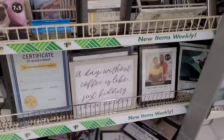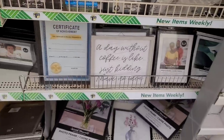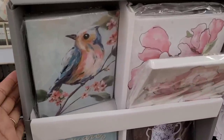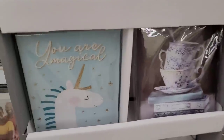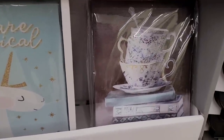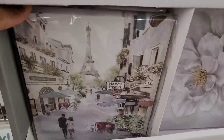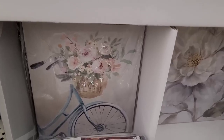Oh, that's cute — 'A day without coffee is like... just kidding, I have no idea.' That is me! They got some new little canvases out. Look at this little bird right here — oh, so pretty! And this one right there: the flowers, 'You are magical.' I see little teacups stacked on books. I see a mermaid tail. I see this one right here — Paris. Another flower, another flower. And they have the little retro bike right there with a little flower basket.